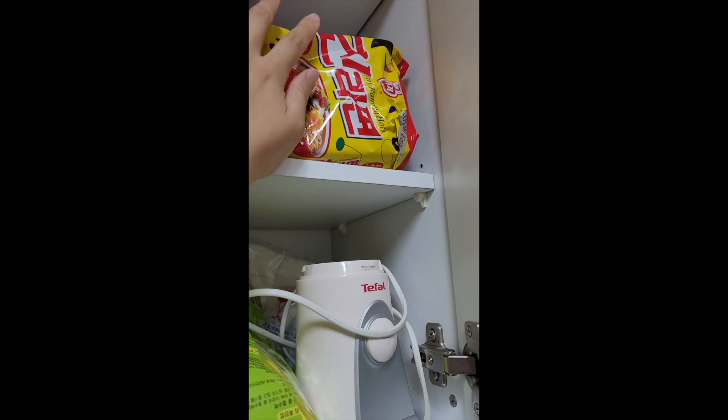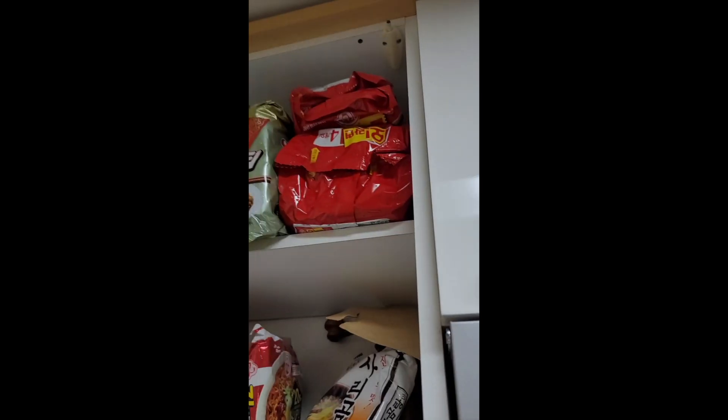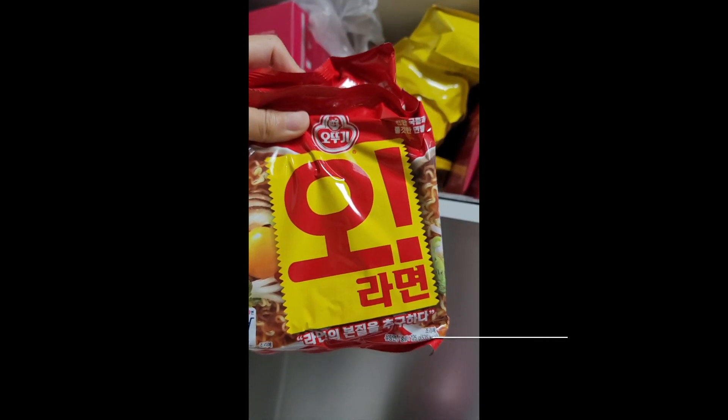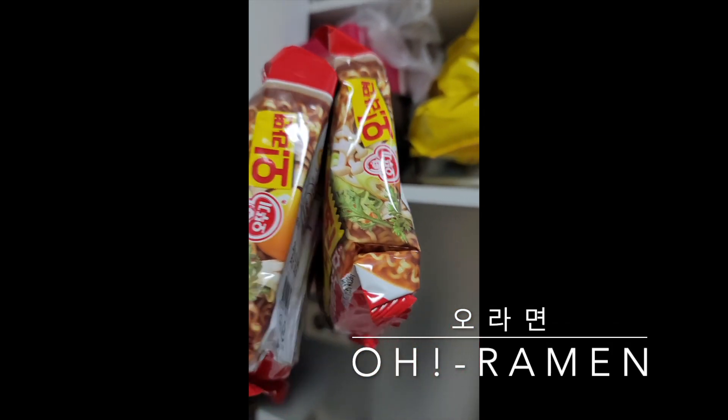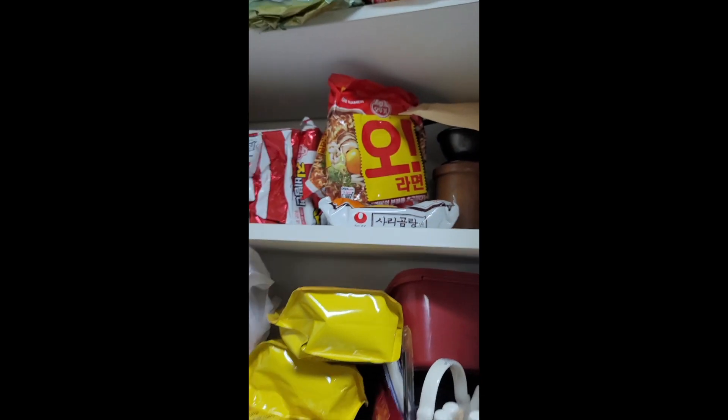The last ramen I'm going to show you is Ol Ramen. I think this one is actually mediocre, but the reason we have so much of it at home is that it's cheaper than most other ramens. Standard ramen pricing is about 80 cents to one dollar per package, but Ol Ramen is about 50 to 80 cents — significantly cheaper. There's nothing special about it, but there's nothing bad about it either, and that's why our family keeps a big stock.